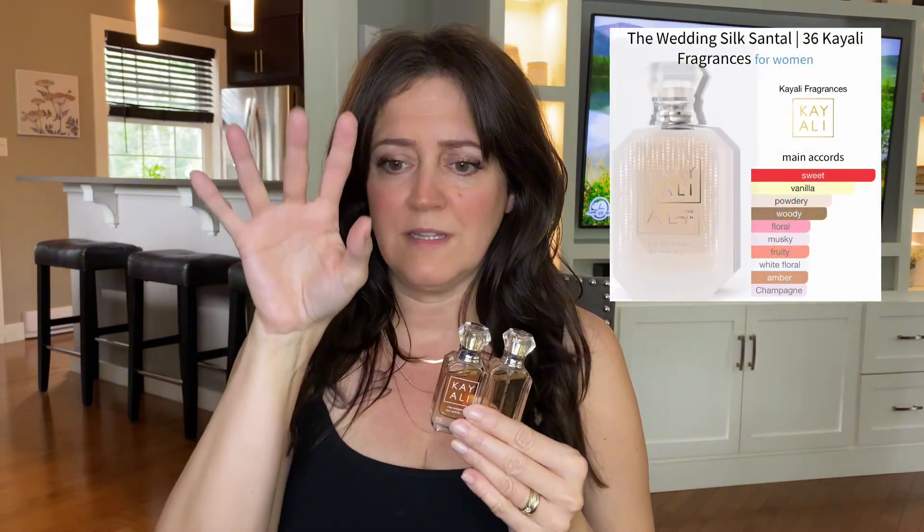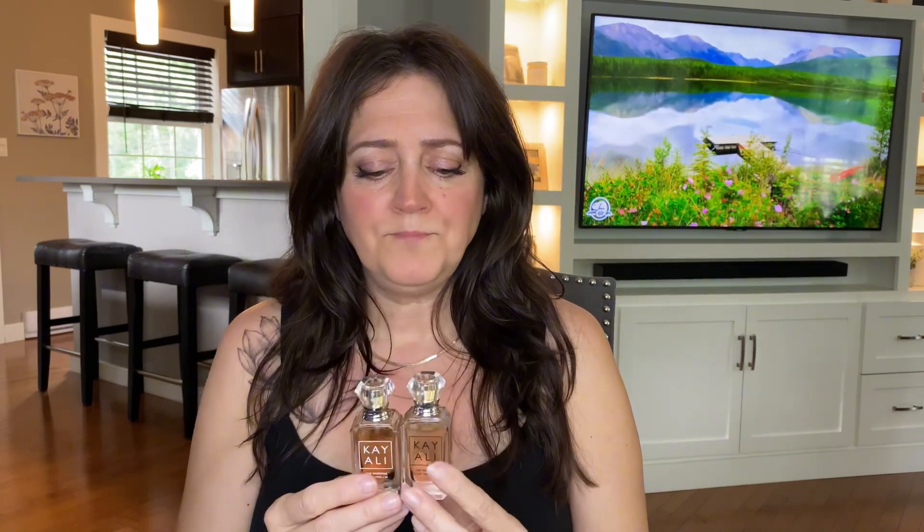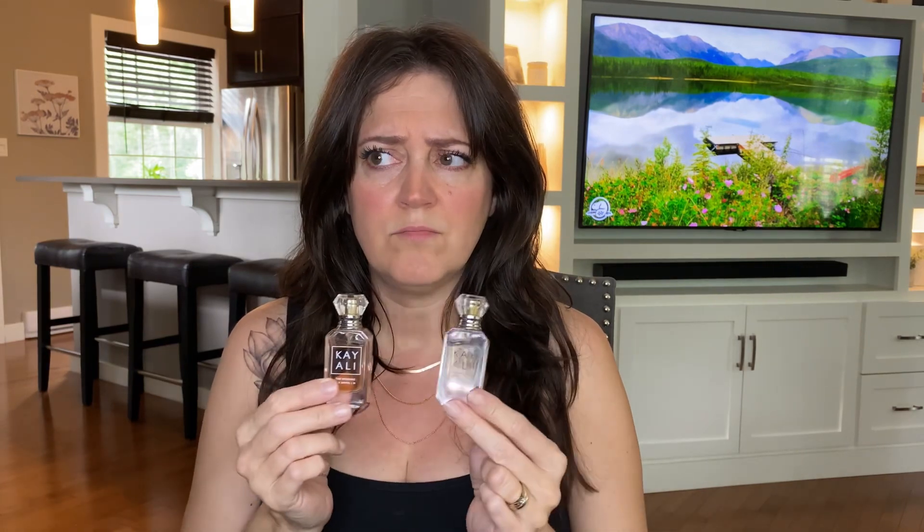The full-size bottles are so gorgeous — I love the design on the Silk Santal one. I also like the black bottle, but lately I'm just buying travel sizes for the most part because that's all I need. What about you guys — are you still buying full bottles of everything, or do you buy travel sizes?